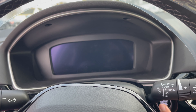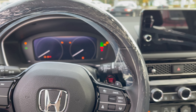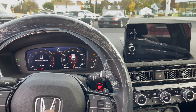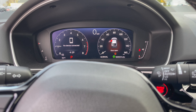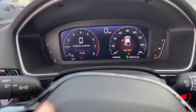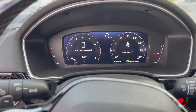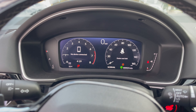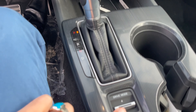Let's see the startup animation — there you have it. It's a full LCD cluster, no needle gauge on the right side. Looks pretty clean.